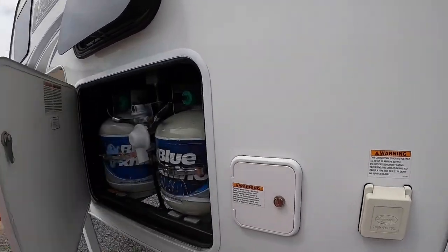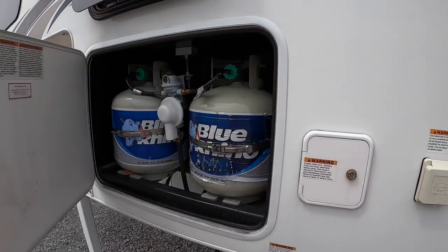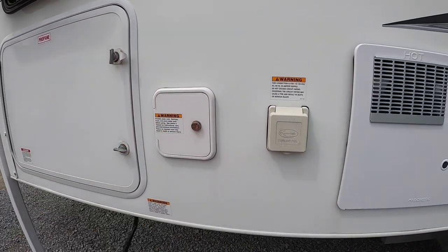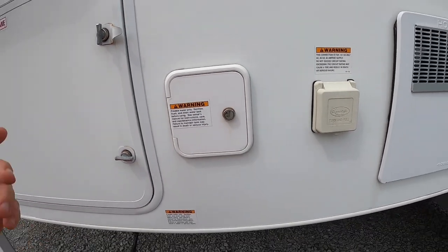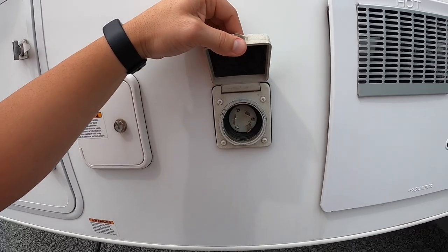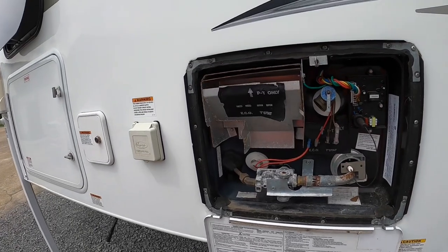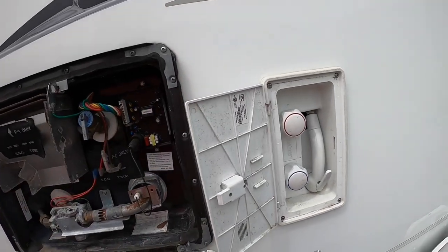Behind door number one, we've got two 20-pound propane tanks. That's going to power your furnace, you can run your fridge off gas, and your stove top. Right here, hiding behind this door, is where you fill your fresh water tank — that does allow you to take 30 gallons of fresh water on the go. Here on the side is our 30-amp plug-in. Behind the door that says 'hot' is our water tank service area. And for all my folks that like to give the other campers a show, you've got an outdoor shower.